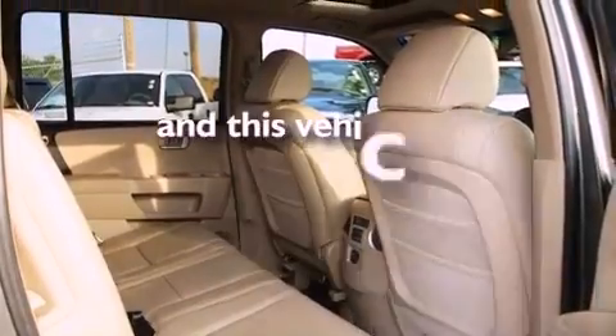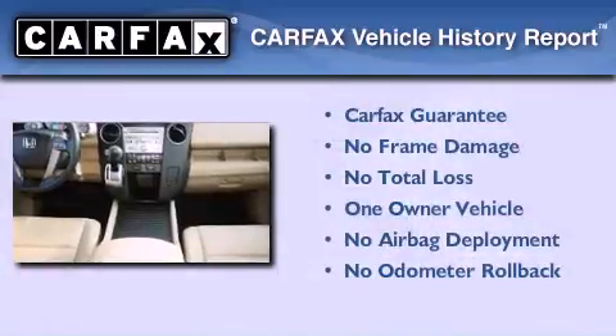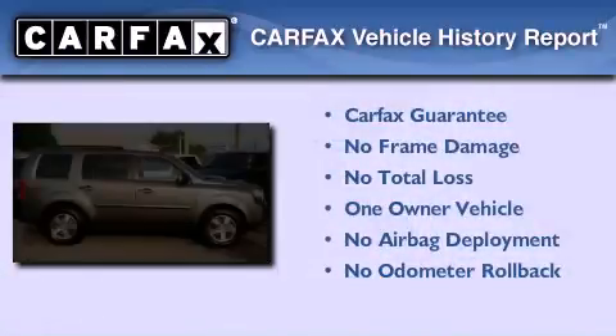This vehicle has less than 74,000 miles. This Honda has had only one owner and it qualifies for the Carfax buy-back guarantee.